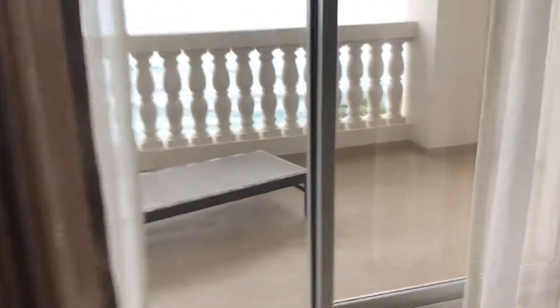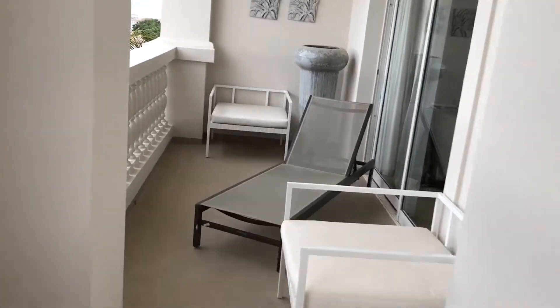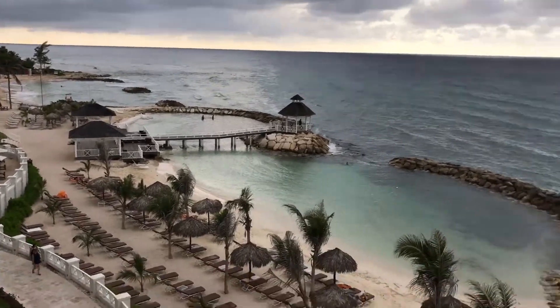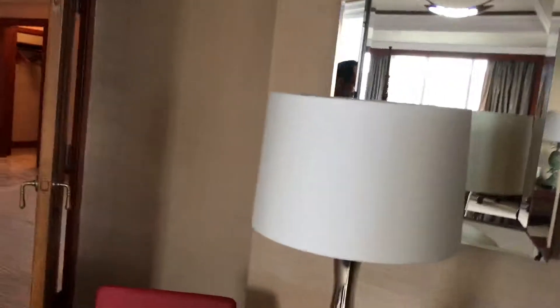Let's check out this other part of the balcony too — this is accessible through the bedroom. There's some decoration, two lounge chairs, a nice sitting area, and some chairs on that side. It's pretty much the same nice view of the pool area and the ocean; you can hear the breeze from here. Now I know where I'm going to have breakfast tomorrow — it's going to be room service for sure.